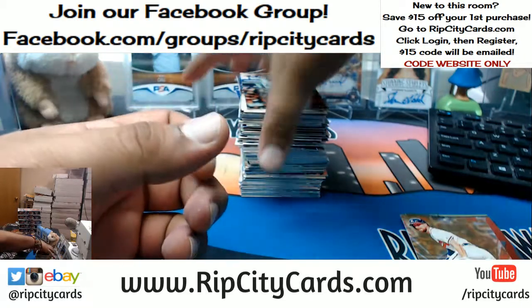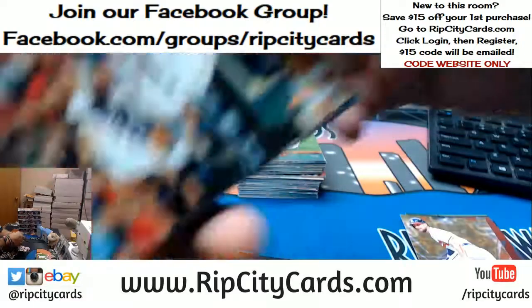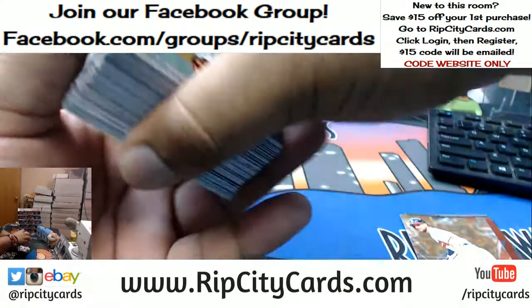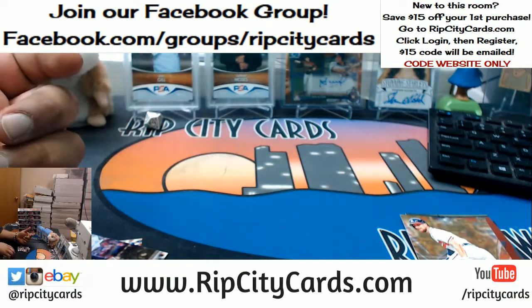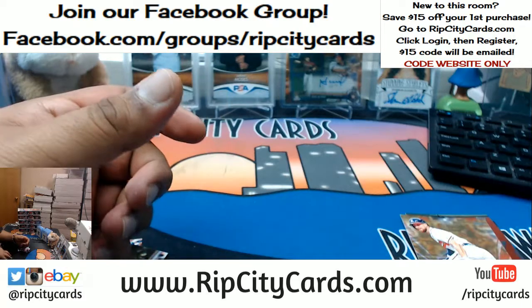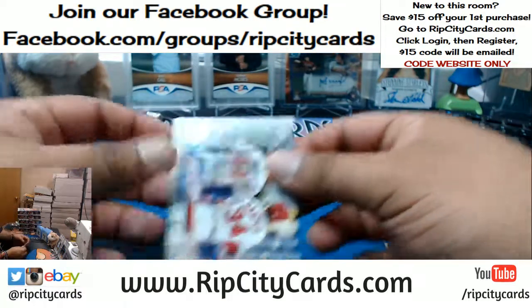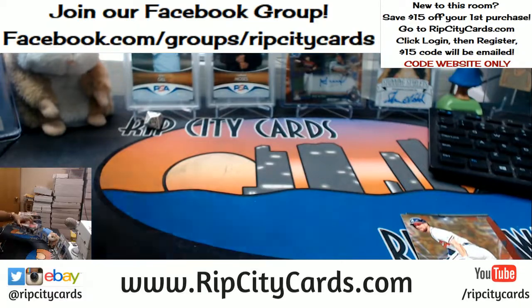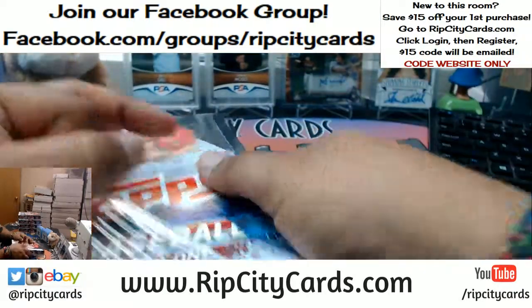Chronicles Baseball is pretty sweet. Jose, what boxes are you looking to buy? We have some personal boxes you can pick up on our eBay, and also on our website ripcitycards.com. If you register for an account, you can save $15 off your first purchase.